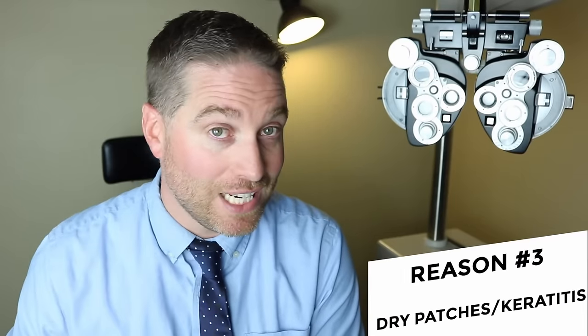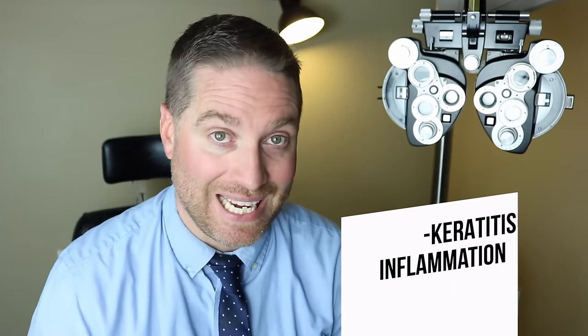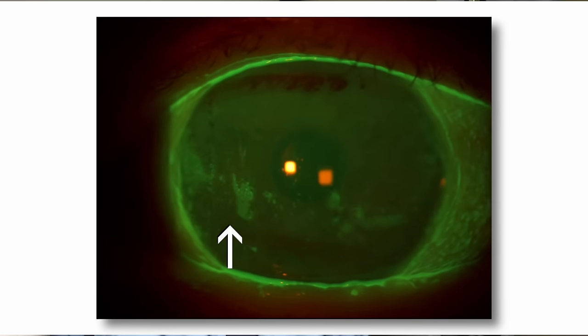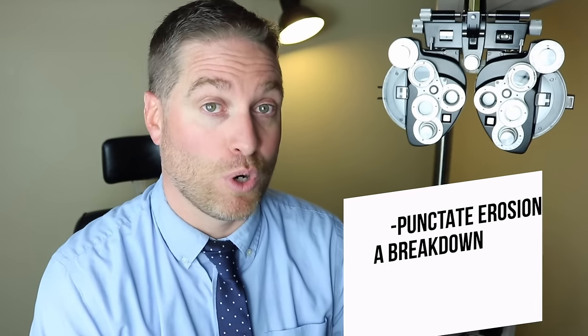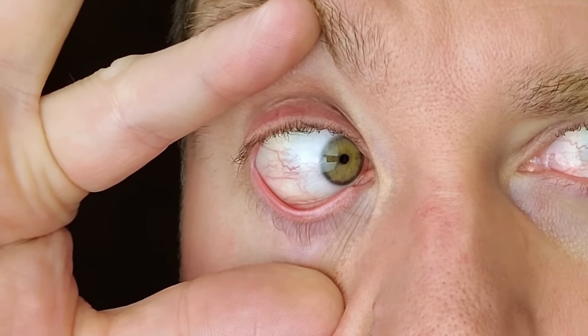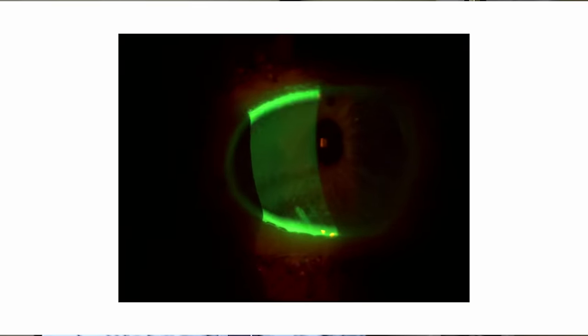Reason number three, and this builds into more severe stages: if you don't have tears on the eyes and the cornea is drying out a lot, you can get keratitis — that's inflammation of the cornea. Sometimes we see that as superficial punctate keratitis: little dots or spots of dry patches on the cornea that can be quite painful and irritating, and cause a foreign body sensation. You can also get punctate erosions — thin sloughed-off areas of the cornea. And if it gets really severe, you can get neurotrophic ulcers where the cornea sloughs off to the point of becoming hazy, opaque, and painful, which can scar and lead to irreversible damage or even blindness.